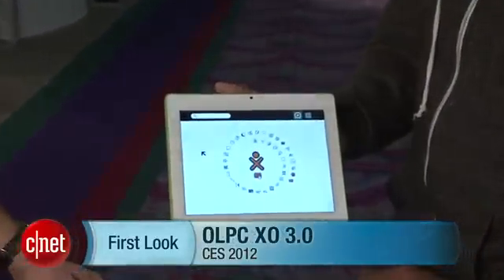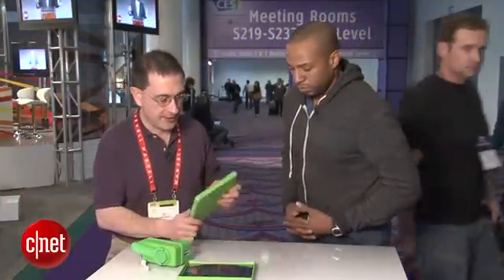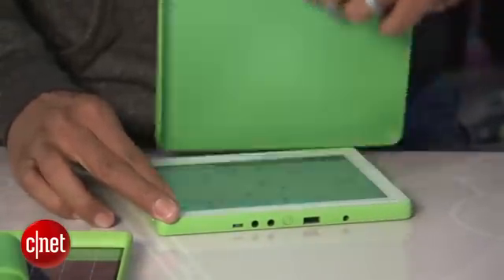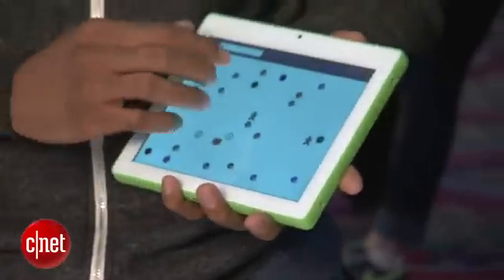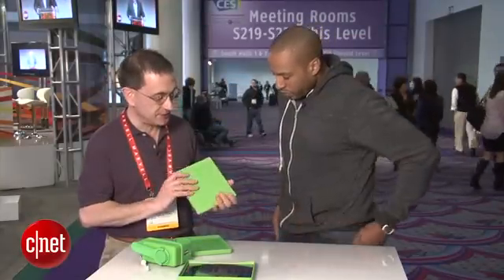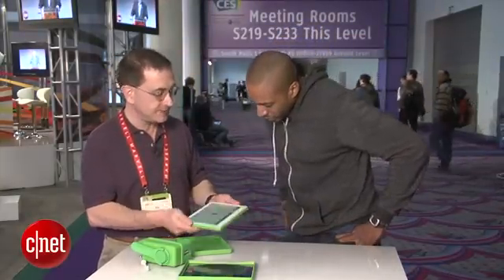Ed's here to show the XO 3.0. The XO 3 tablet is an 8-inch tablet. It comes in a waterproof case — it's actually waterproof itself, but the case keeps things out of it. It's a tablet that's designed for education, designed for small kids, and designed to be fun.